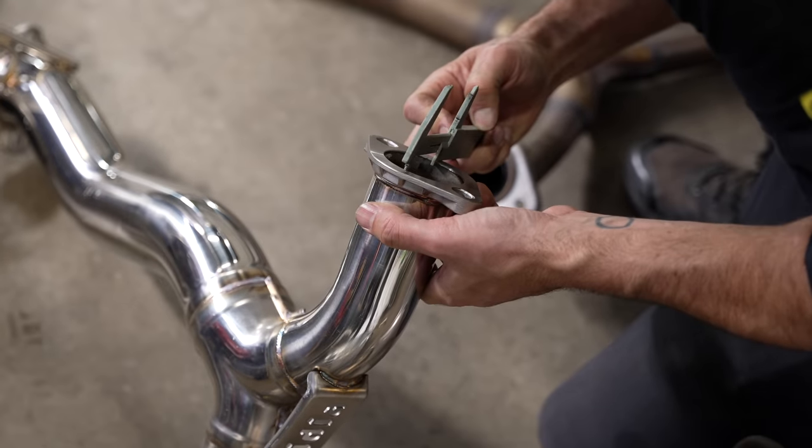That is the WRECK IT process of modifying your car. If you're just starting out, you've got: wheels, rubber, exhaust, coilovers or springs, your body kit, your intake, and your tune. But there are also some bonus mods to cover.